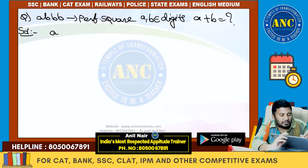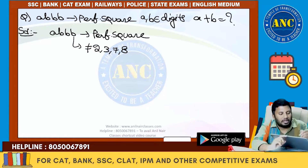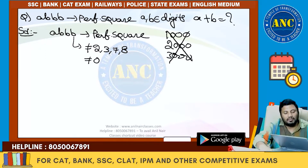Very interesting concept. AAAB is a perfect square. Step number 1: a perfect square never ends with 2, 3, 7, or 8 — those are out. It also cannot end with 0 here, because that would give a number like 1000, 2000, or 3000, and a perfect square always ends with an even number of zeros.